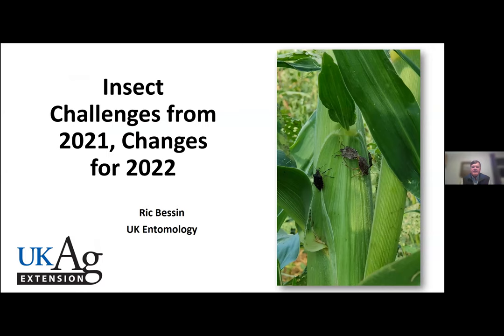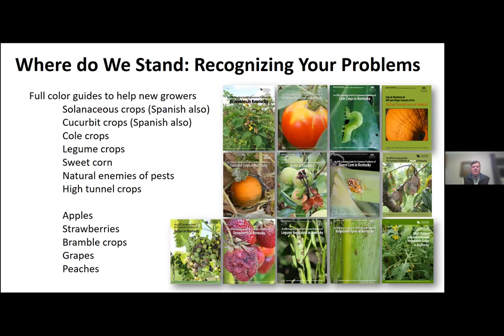I'm going to approach this a little bit differently. I'm going to look retrospectively back on 2021 and look at some of the challenges from 2021 and how that may affect how we plan for 2022. I'm also going to address some of the changes.